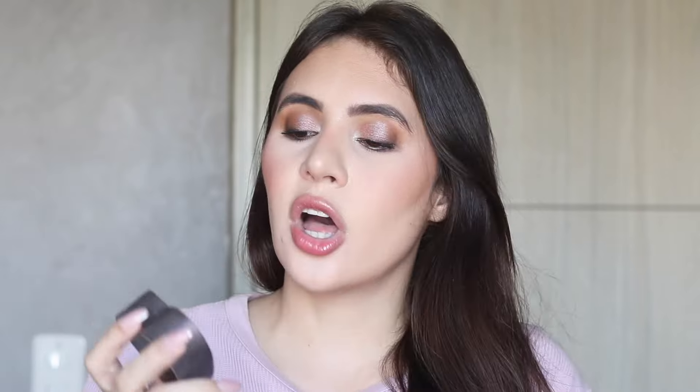The second bronzer is the Too Faced Sweetheart Bronzer in the shade Sweet Tea. It's been a favorite for ages — I'm wearing it today. It has a dip in it from use even though it's super bulky. I love the packaging, the heart shape, and the product itself, but I know I wouldn't repurchase it since I have so many bronzers to go through. When I'm lighter I use the lighter shade, when I'm darker I can mix them; I could even use it as a neutral blush.